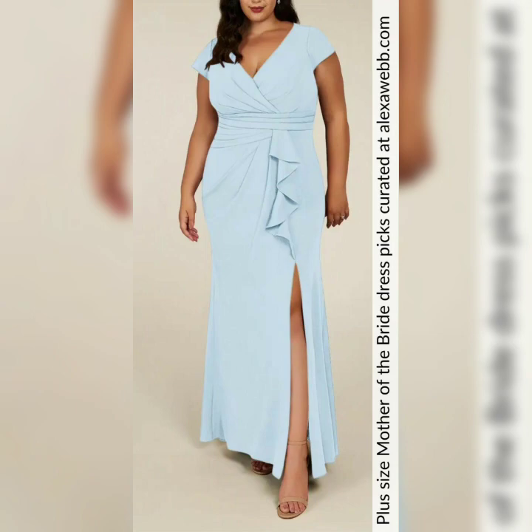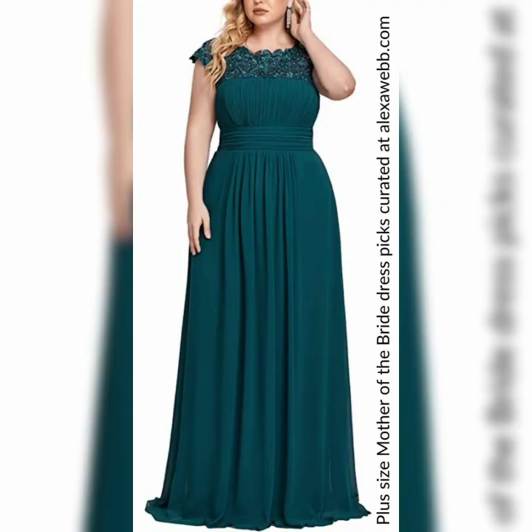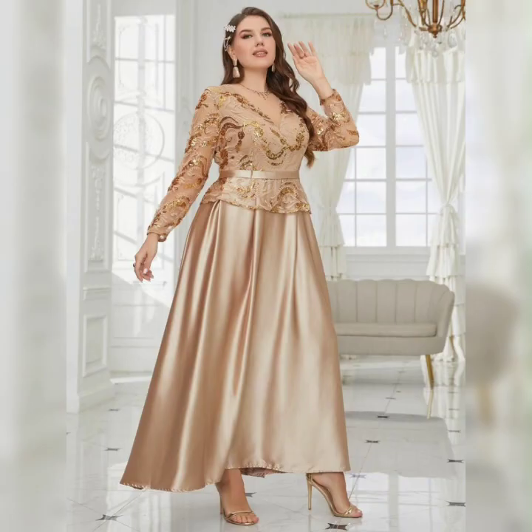When it comes to choosing the right fabric for your dress, consider a material that is breathable and comfortable. Chiffon, lace, and jersey are great options for plus size women as they drape beautifully and move with your body.